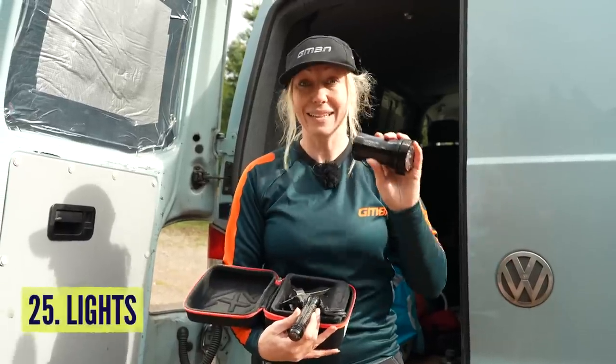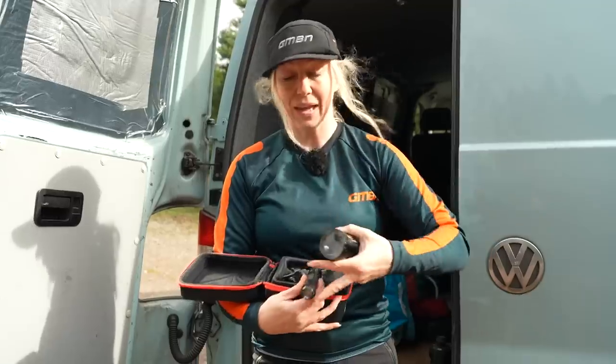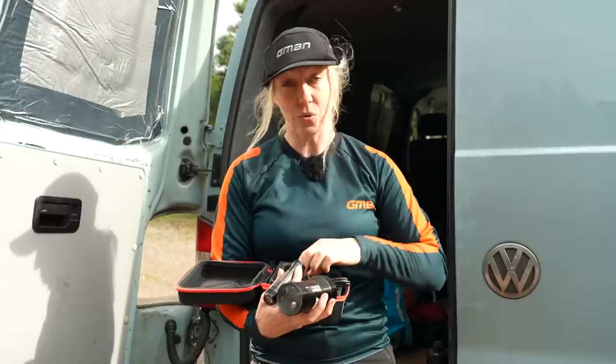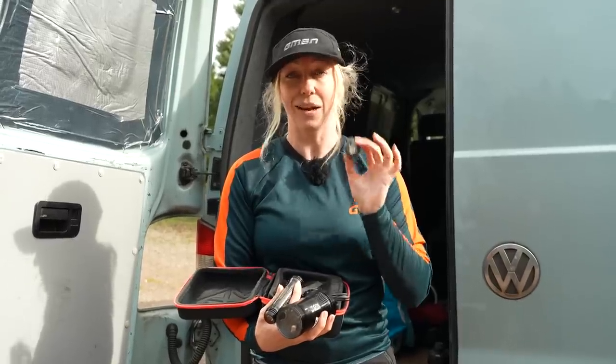The evenings are dark, so get yourself some lights and force yourself to get out there — night riding's a lot of fun. Get a big one on the bike and a little one on the helmet so that when you look around corners you can still see. And if you ever ride on the roads to get back to where you started, make sure you get a red light on the back as well.